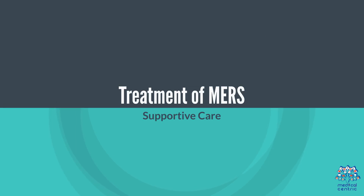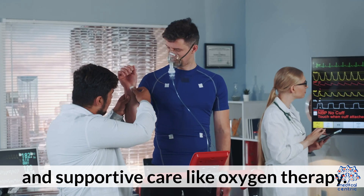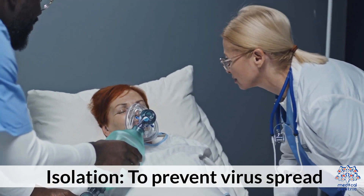Treatment of MERS: 1. Supportive care – there is no specific antiviral treatment; the focus is on symptom relief and supportive care such as oxygen therapy. 2. Isolation – to prevent the spread of the virus.